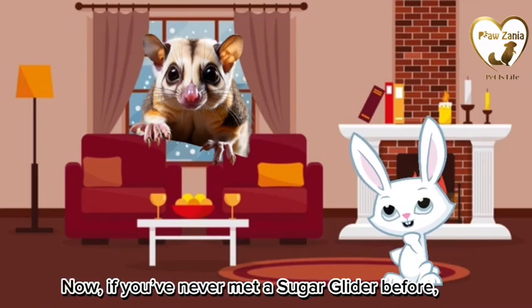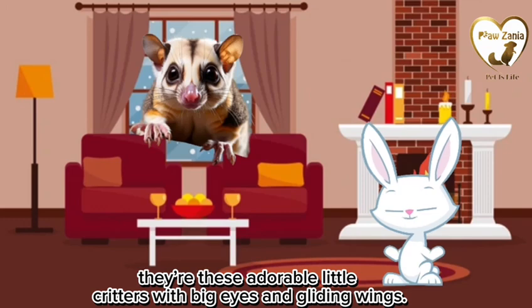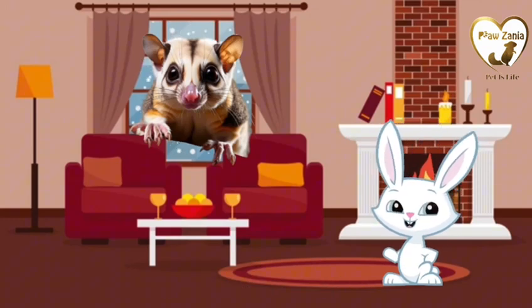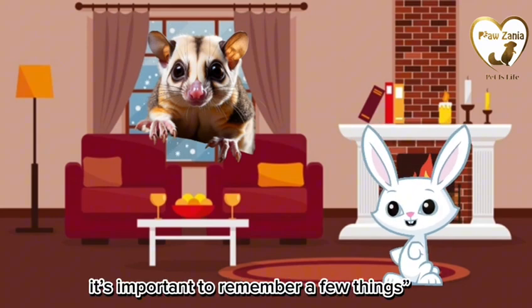Now, if you've never met a sugar glider before, they're these adorable little critters with big eyes and gliding wings — they're so cool! But before we hop into playtime, it's important to remember a few things.